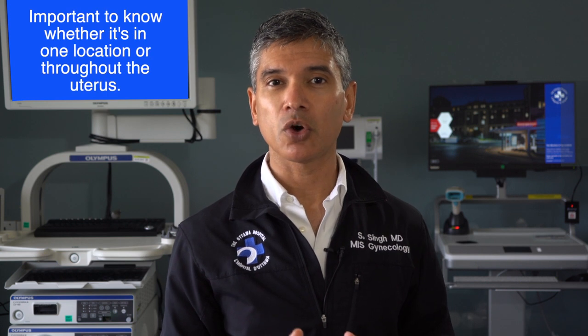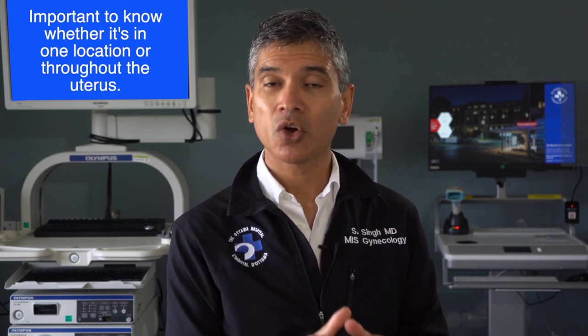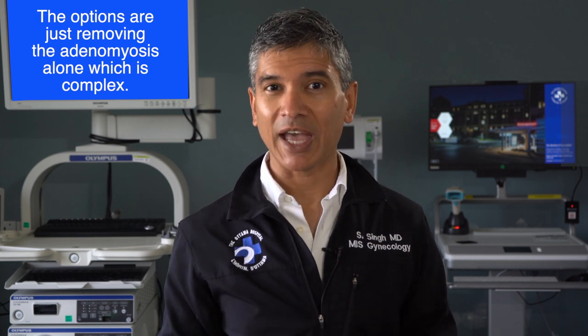Next, there are surgical managements. It's important to understand that adenomyosis can involve the whole uterus or just be a focal spot. If a patient would like to have children in the future or preserve their uterus, it's important to know whether it's in one location or throughout the uterus.